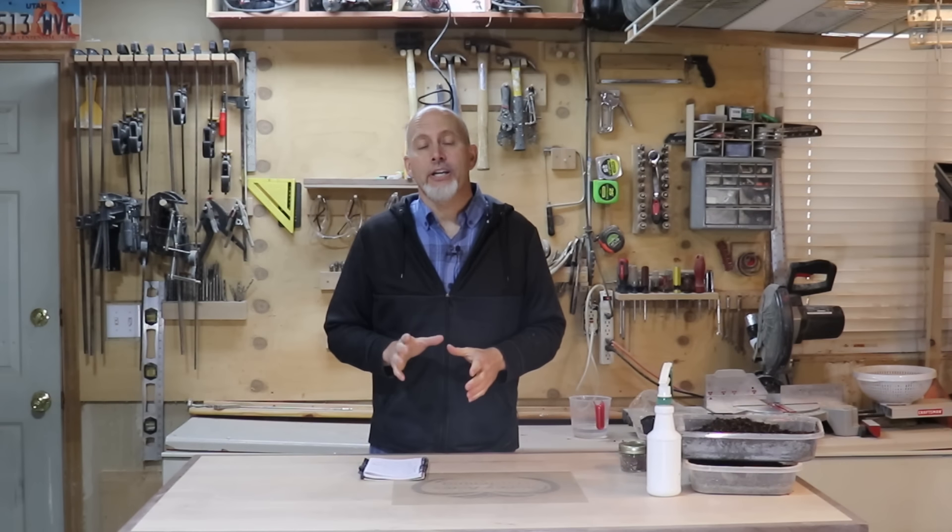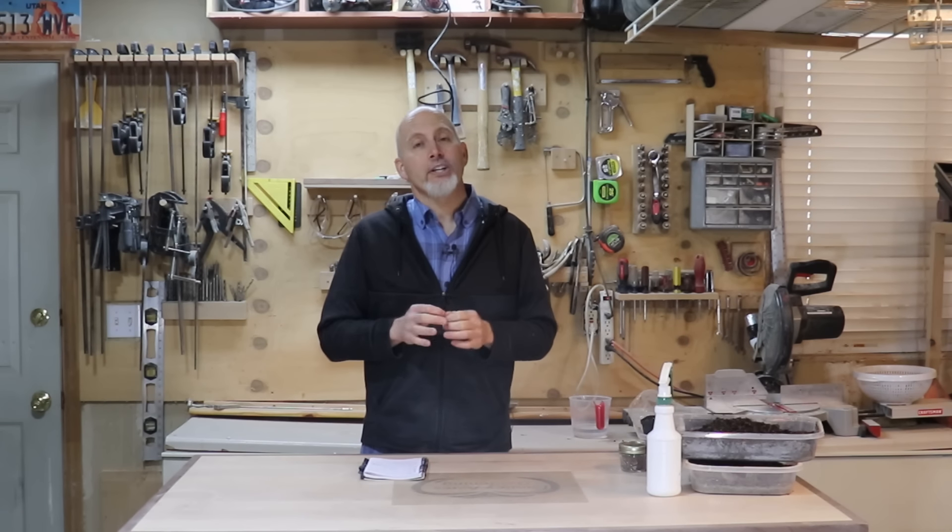Hey guys, Rick Stone here from Stony Acres Gardening. Welcome to my channel. It's January and it's time to actually get some seeds planted indoors. We're going to talk today about nine seeds that you can be planting indoors in your indoor seed starting setup in the month of January.